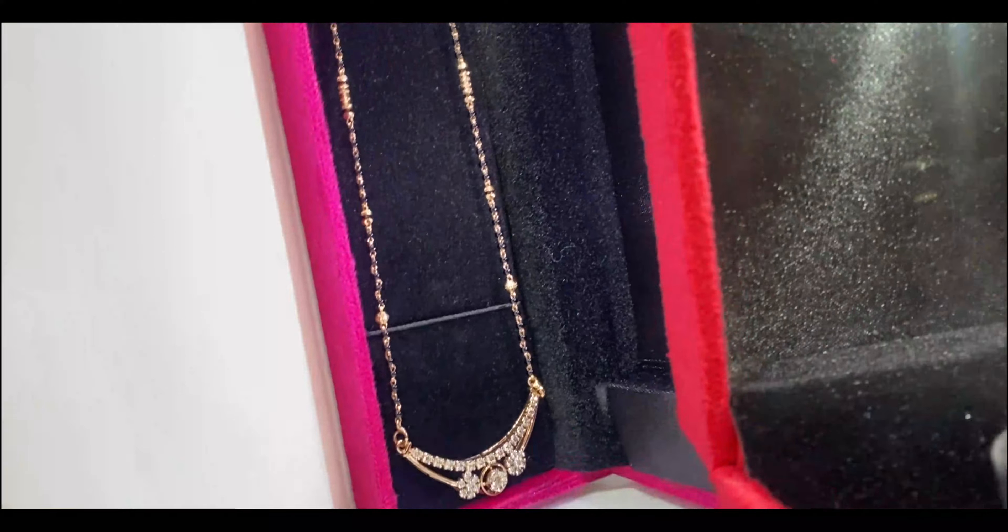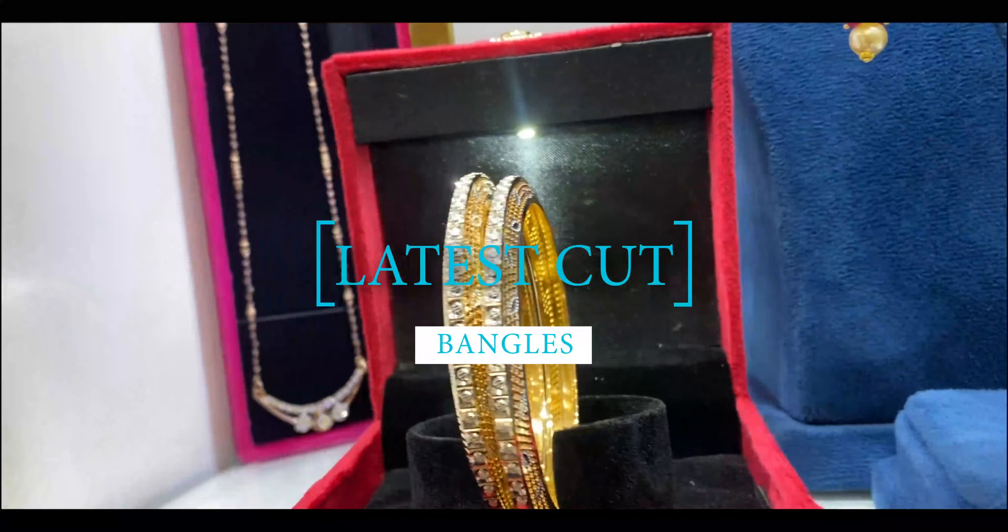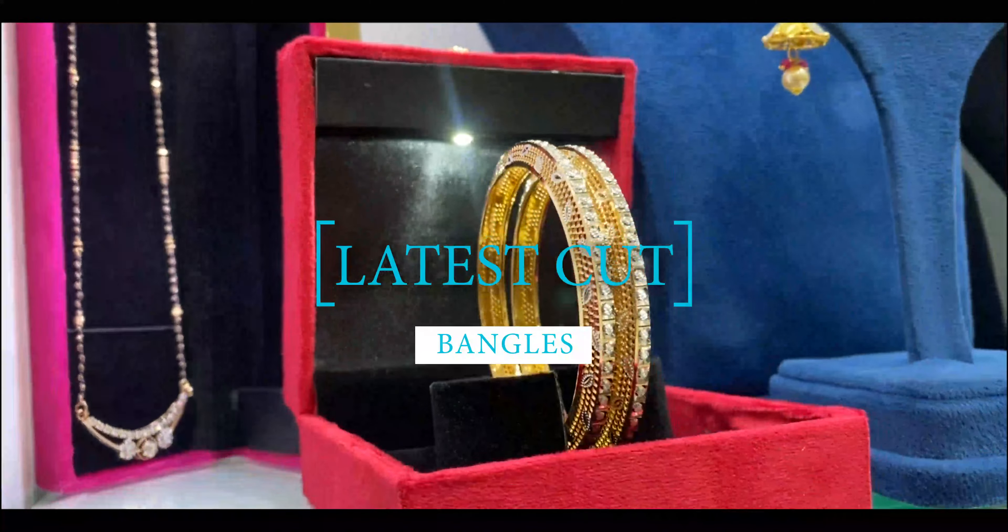These bangles not only symbolize the auspiciousness of the occasion but also make a bold fashion statement.